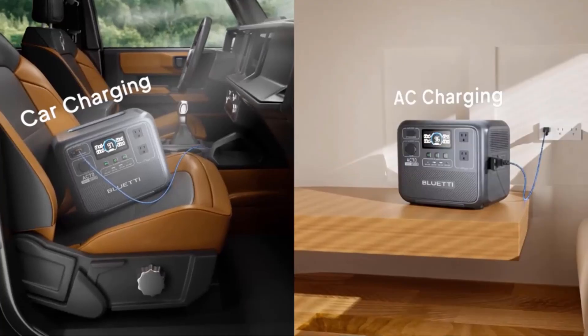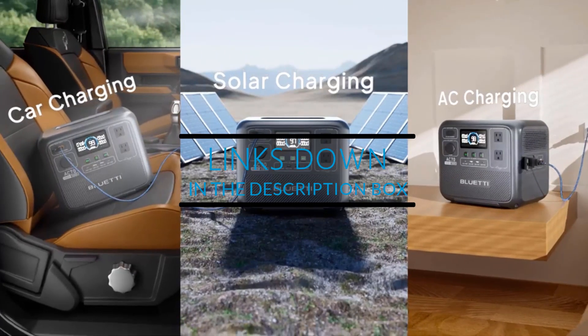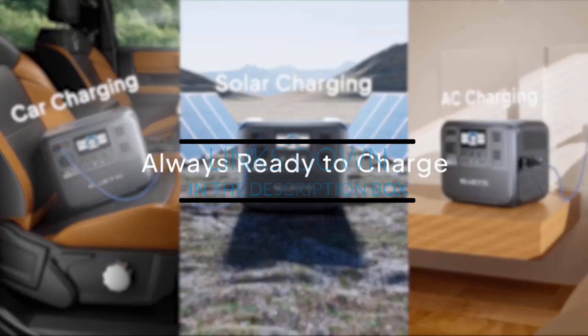From cutting-edge features to unbeatable performance, stay tuned as we break down the best options for harnessing the sun's energy. Let's get started.